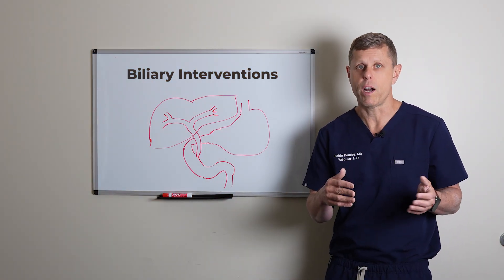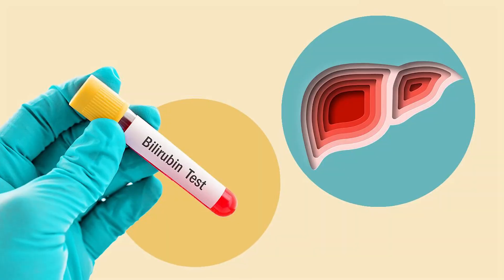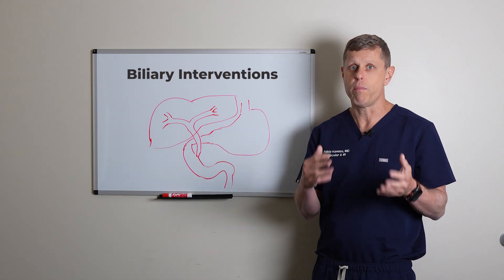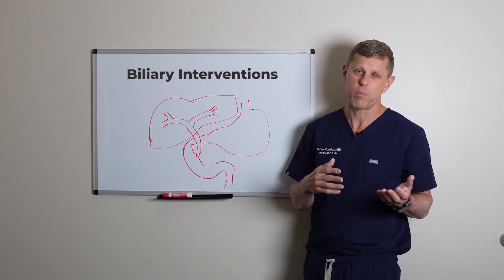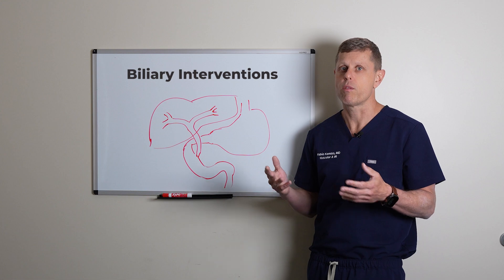These are a great initial option, especially if there is a suspicion of an infection or the bilirubin level is very elevated, because it allows us to monitor how much bile is actually coming out into the bag. They can also stay indefinitely if needed, although most patients prefer to get rid of them because they're a nuisance. But they work really well.